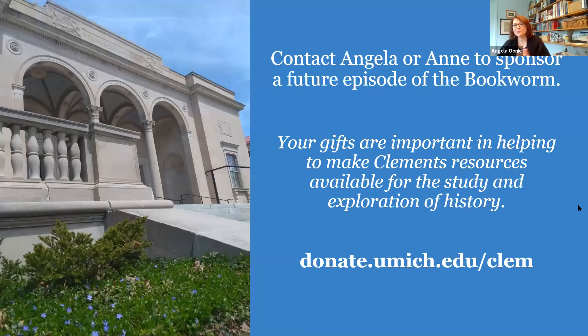We really appreciate everyone's participation in this Bookworm series. If you'd like to sponsor a future episode, you can contact me or Ann Bennington helper, and as always your gifts are important to help make the Clements resources available for the study of exploration and history. Our first Q&A question: Whitney is asking — did any of the early people of the Republic write about the madness of slave revolts, and enslaved people rising up in madness for liberty? She's thinking about the 1791 Haiti uprising. Yes, absolutely — I do write a little bit about Haiti.